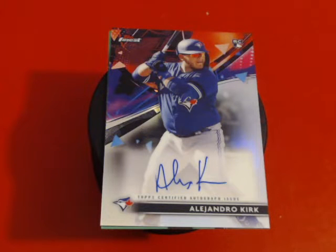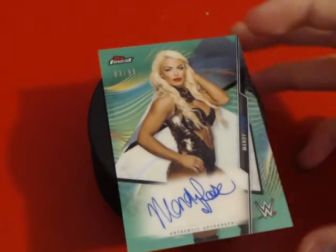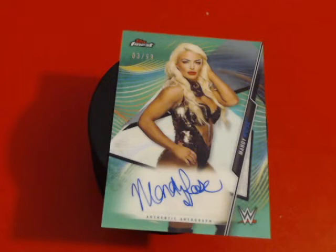He seems to be getting better every time he plays. The third card I chose to put in the frame is my future ex-wife Mandy Rose. This is the green parallel, numbered three out of ninety-nine. My brother Johnny over at Epiphany Card Collector got it for me and gave it to me for my birthday. She's one of my favorite wrestlers right now. It's such a beautiful card — I love the layout, and she's got an amazing autograph. She's got an amazing everything, that's for sure.